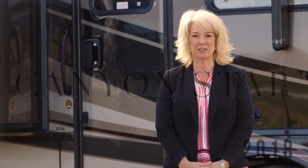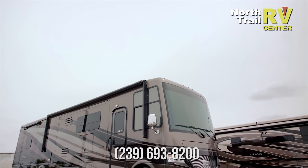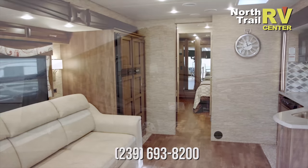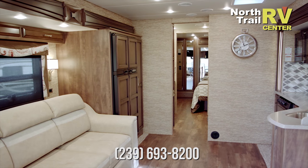My name is Michelle Howard. I'm with Neumark Corporation and I'm happy to introduce the new 2018 Canyon Star Motorhome. The Canyon Star is the industry's most luxurious gas-powered coach.